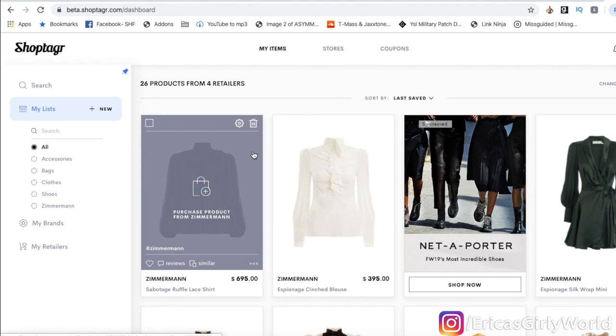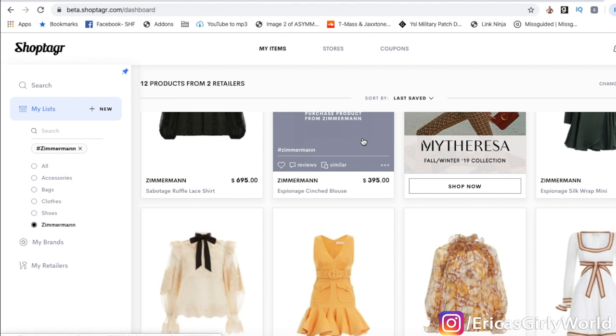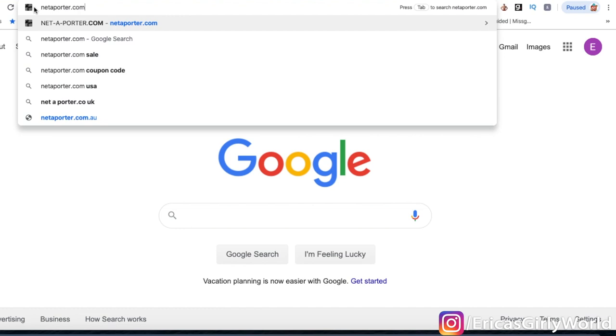This is my ShopTagger dashboard. You can create lists — beyond just scoring deals, I love using this to organize my wish list. I have a list for accessories, bags, clothes, shoes, and one just for Zimmermann. Let's click on my Zimmermann list and you'll see all the items I've marked that I want to score on a deal. Now let me show you how ShopTagger works — let's go to Net-a-Porter.